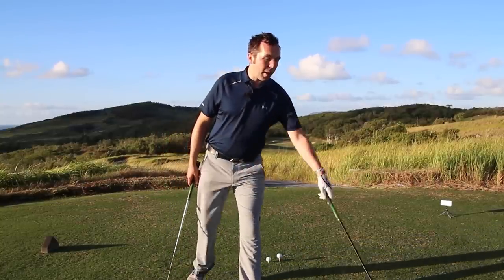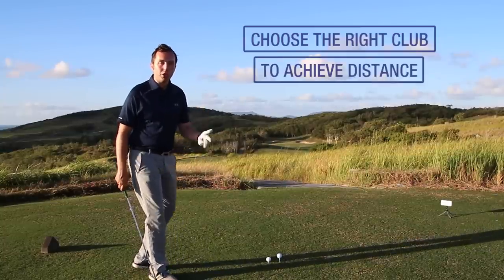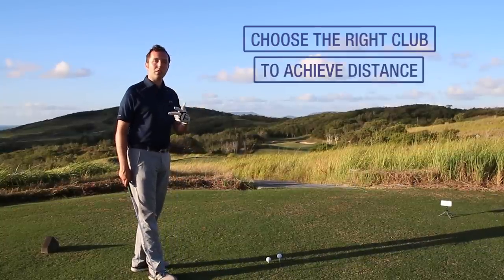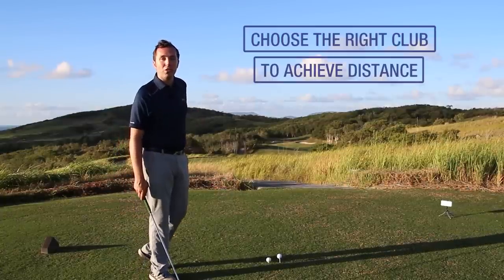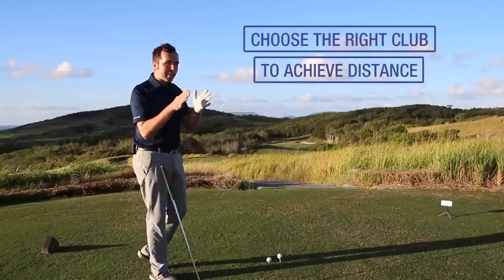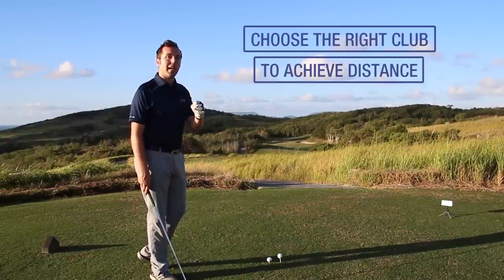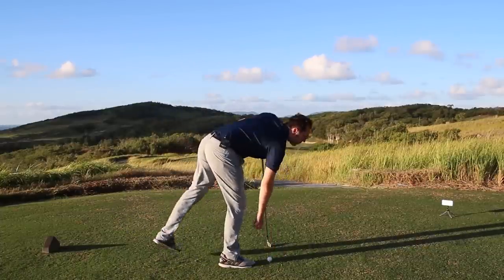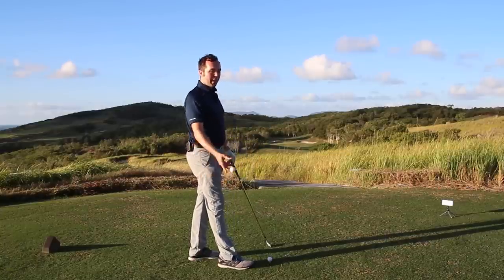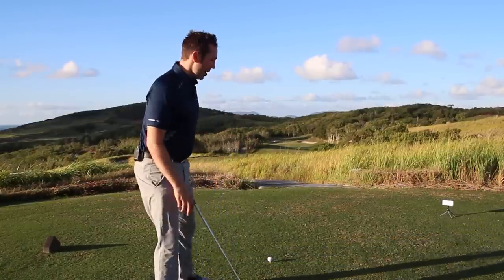Now for a lot of golfers out there, that might be your three wood, your five wood, your rescue — but make good decisions when you play. It might even be your driver if you hit it well enough. But on very tight tee shots where you need to put yourself in play, think about a club that's going to be reliable to get you there. It's about the trust. So that decision is now made — I'm taking the high tee peg out. That decision has been made.